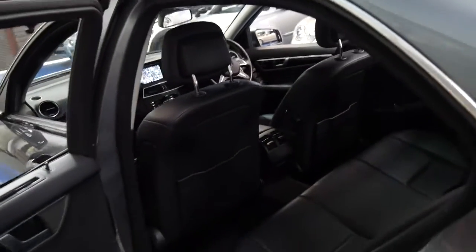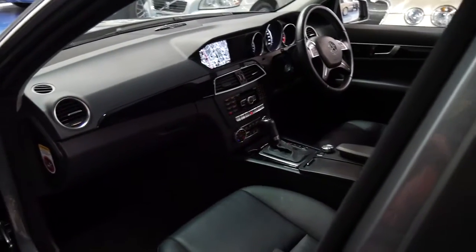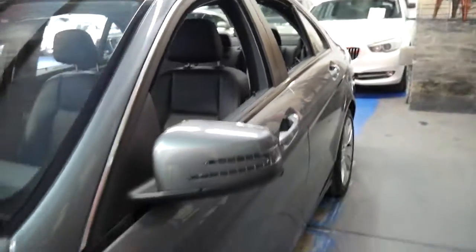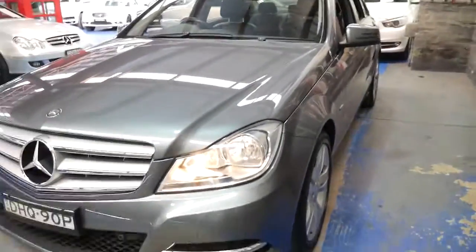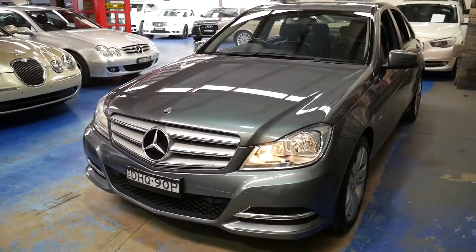For us as a dealer, the C-class Mercedes is one of the most reliable cars we've got. We've got 85 cars in stock and we can't get enough C-classes — we love them because they come in, we sell them, we don't get people ringing up with warranty problems. Generally servicing is very inexpensive even if you go to the dealer to keep up with the Mercedes-Benz service history.